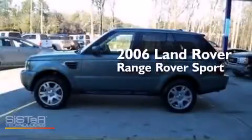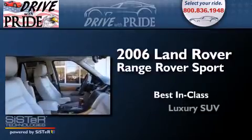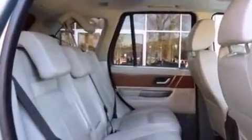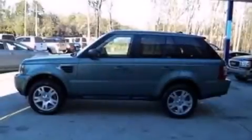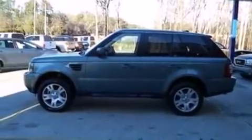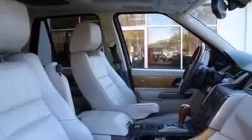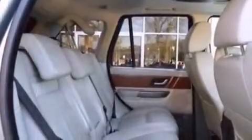This is a 2006 Range Rover Sport. Its top features include voice recognition, center touch screen input interface, hill descent control, traction control and stability control systems, aluminum wheels, and a tire pressure monitoring system. The following features are also included: